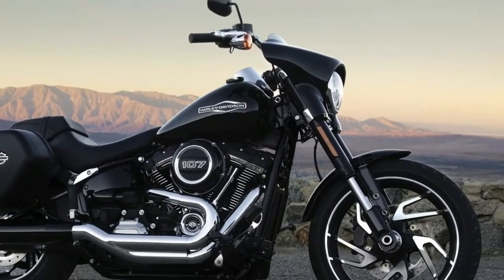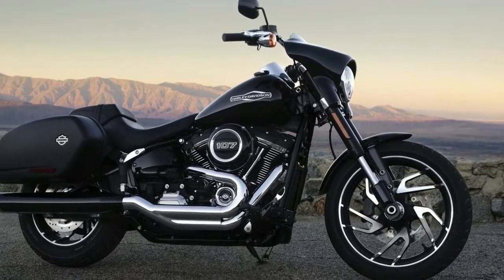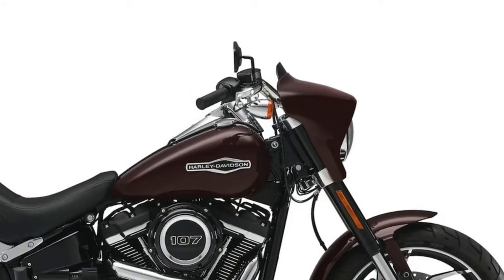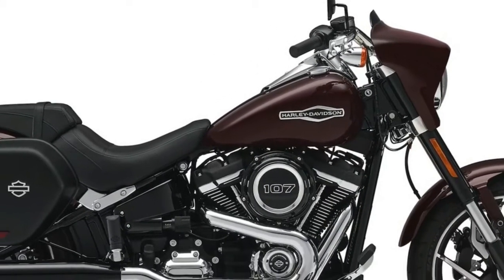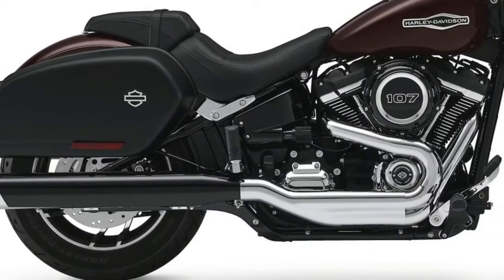Wheels: Cast Aluminum. Front Tire: 130/70-18 Harley-Davidson Michelin Scorcher 31. Rear Tire: 180/70-16 Harley-Davidson Michelin Scorcher 31.